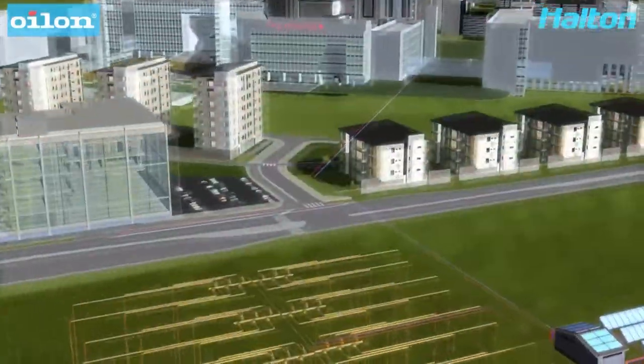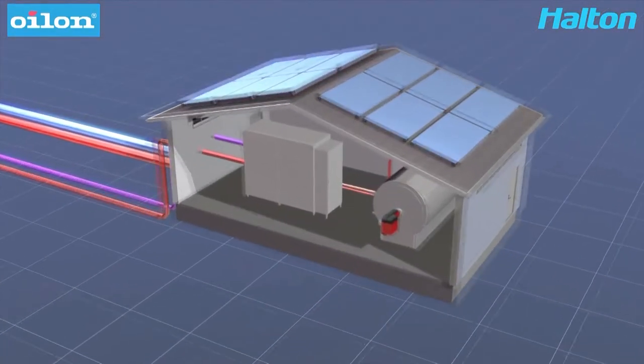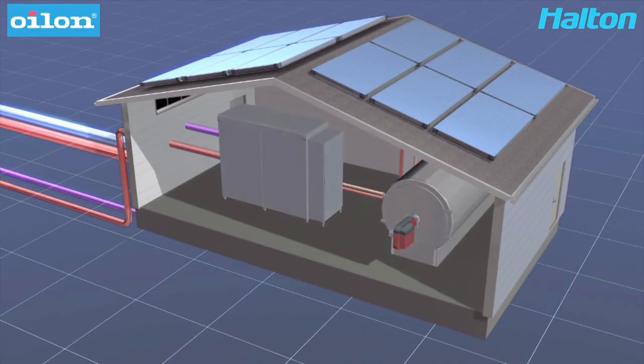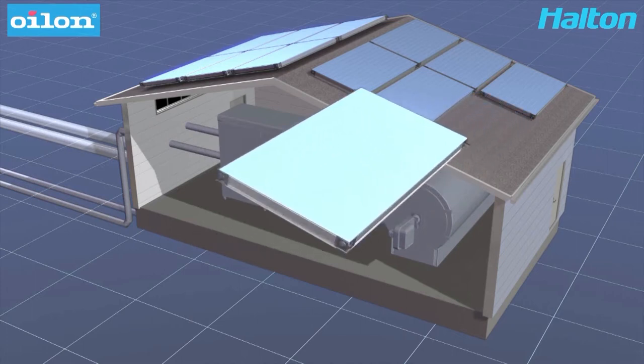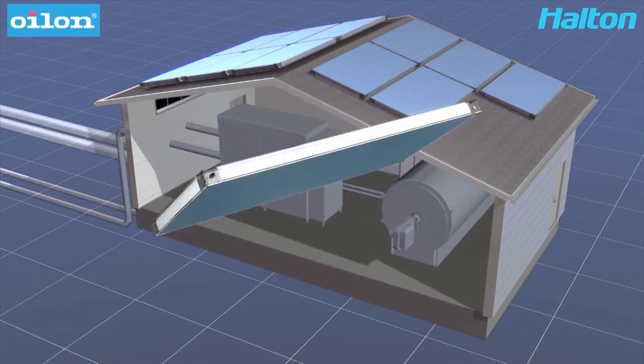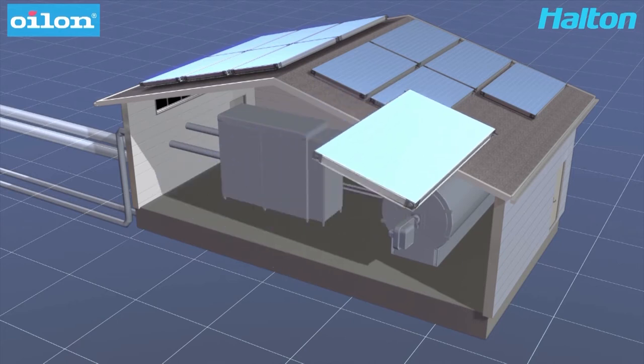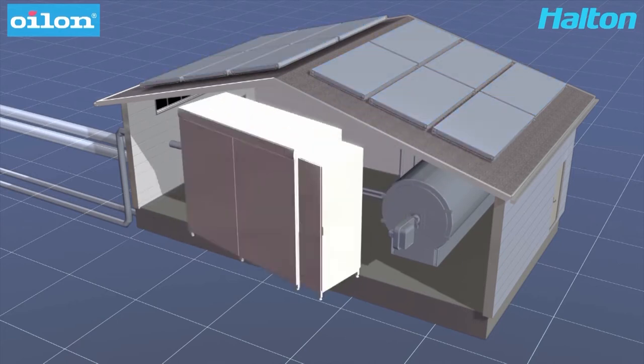Let's take a closer look at the hybrid system. Here is an example of a typical satellite system which provides heating and cooling for a small city area through pipelines. Solar collectors are located on the roof. Depending on the amount of sunshine, they provide hot water for the pipeline or warm water for the heat pump to raise the COP value.